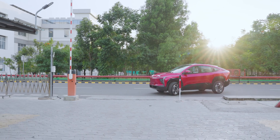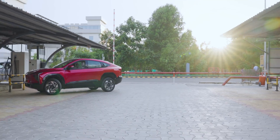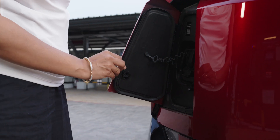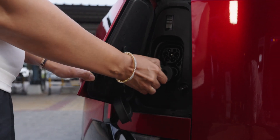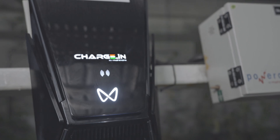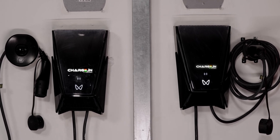Charging your Mahindra electric SUV is straightforward, but choosing the right charging option can enhance battery longevity and efficiency. Your vehicle supports multiple charging methods. The onboard charger built into your vehicle allows for standard AC charging at home or at public stations. A home wall charger, available in 7.2 kilowatt or 11.2 kilowatt AC options, is the most convenient way to charge your vehicle daily.